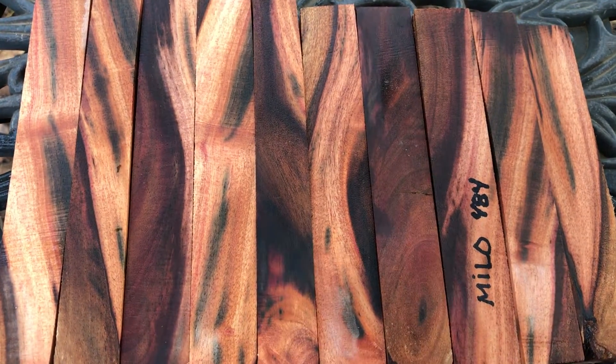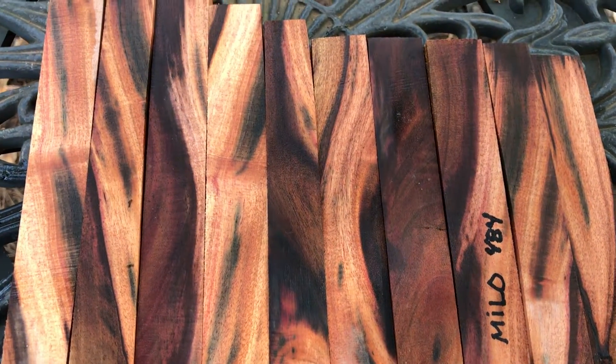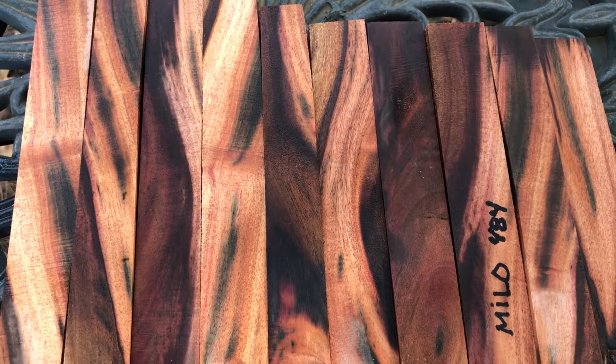So there you go — look at that one last time, that's really nice. Auction number 484, Milo pen blanks, ten of them. Thanks for looking everyone, good luck.